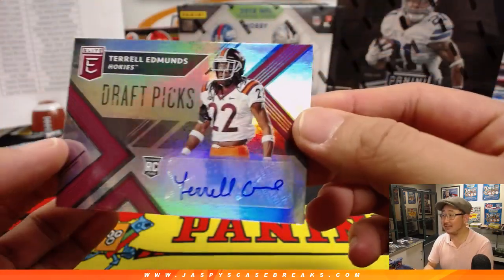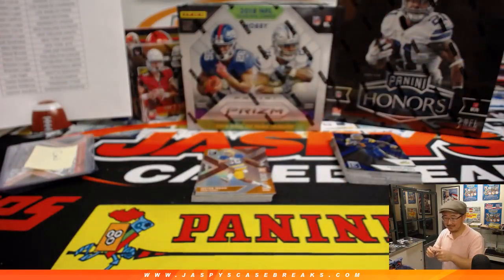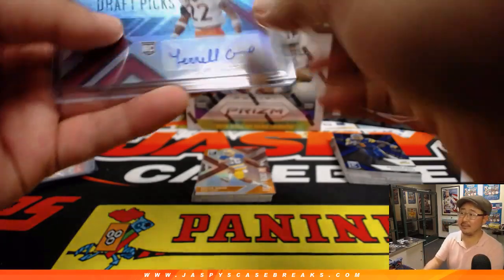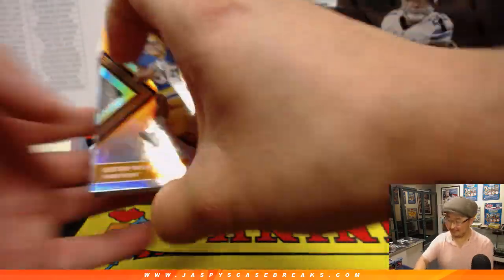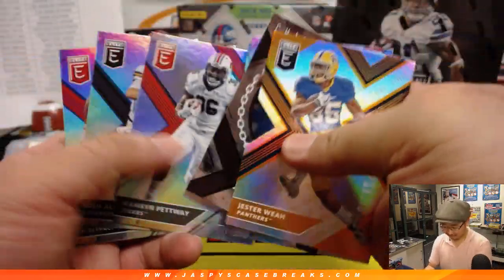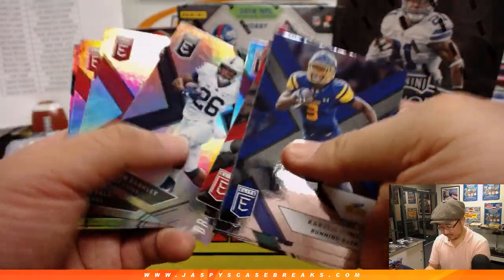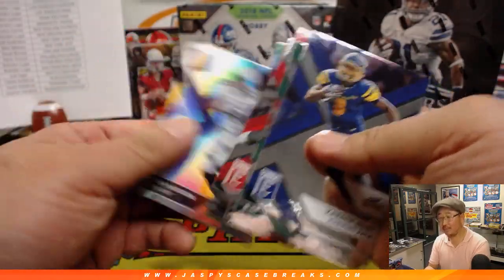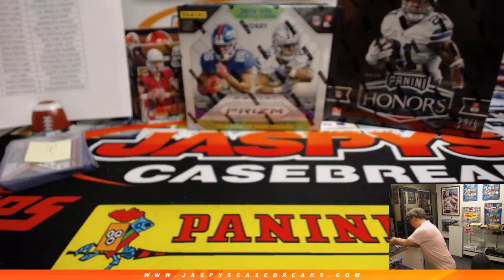Oh, I know where Terrell Edmonds goes. That's how you spell Edmonds, ladies and gentlemen. Who's got the Steelers? Brandon Luger with the Steelers. All of his autographs are like that, ladies and gentlemen. There you go.